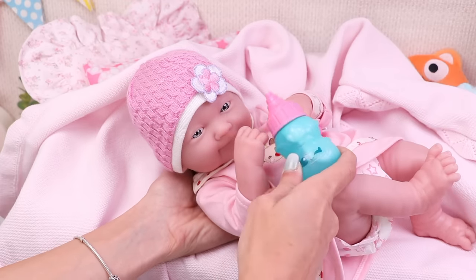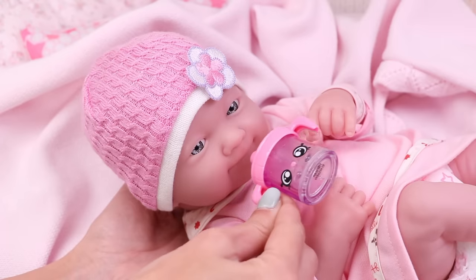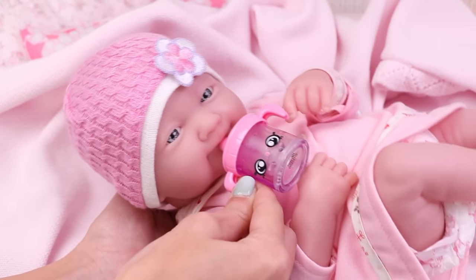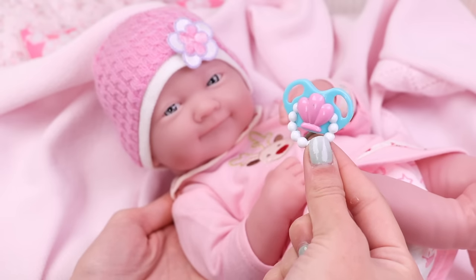Alright, sweetie, I think this is enough. And now it's time for a little juice. Open your mouth. And finally, it's time for your binky.